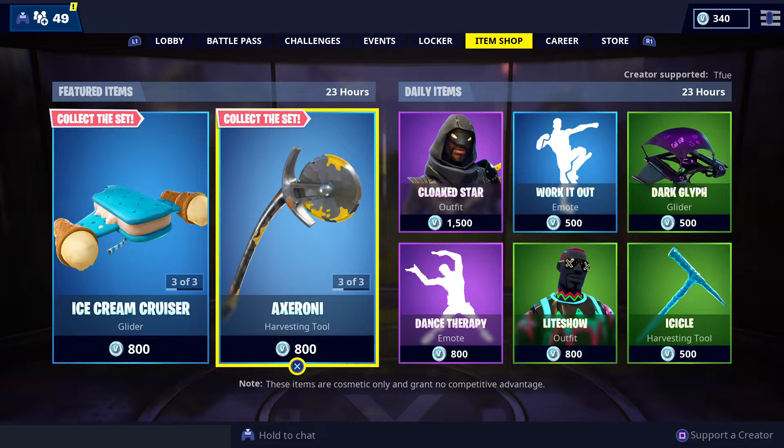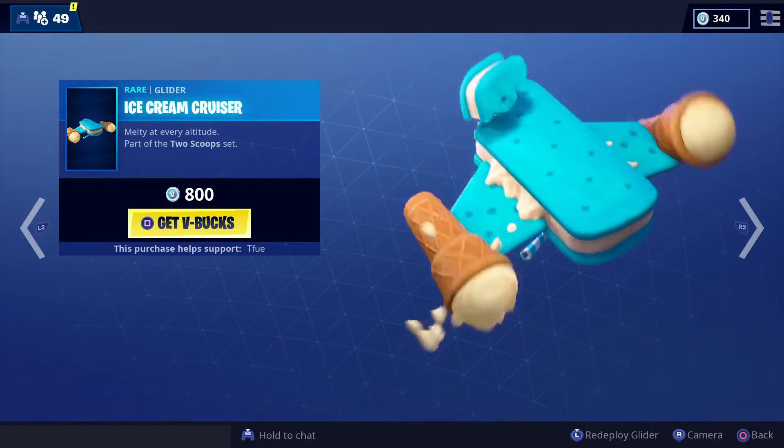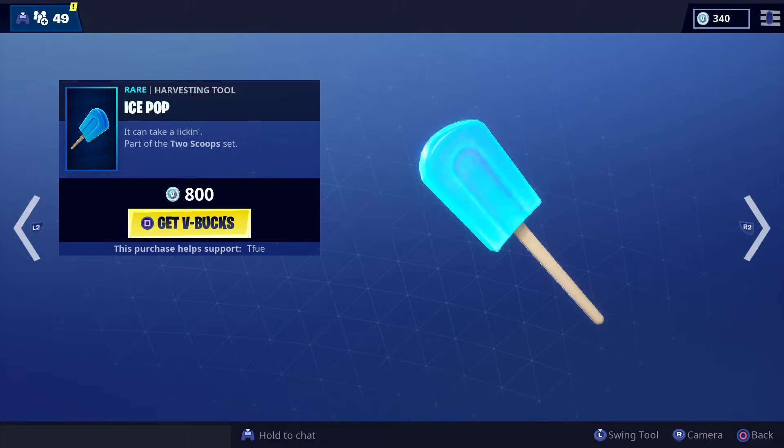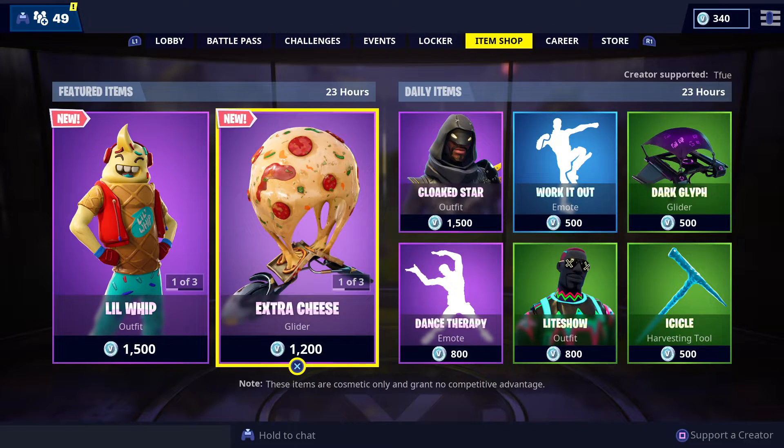Hello everybody, it's Barnes of the Gamer here back with another Fortnite Item Shop video. The store just changed a few minutes ago, so we have the ice cream cruiser back in the store along with the little whip skin and the ice pop pickaxe. Those aren't bad at all.